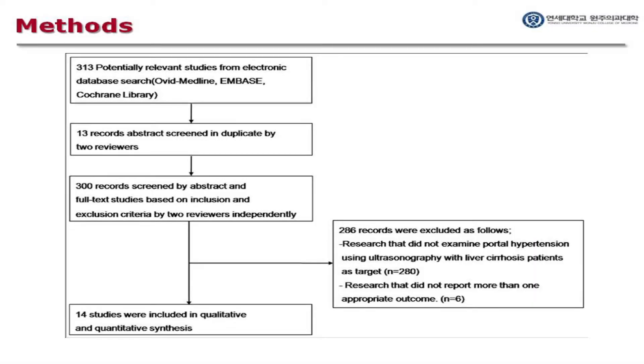We ultimately selected 14 studies including 827 patients that used sonographic measurement of blood velocity, blood flow, RI, PI, hepatic vein waveform, and hepatic vein arrival time as index tests. These studies also used HVPG as the reference standard test. We reviewed the main outcomes including diagnostic accuracy, concordance of the comparison tests, and correlation with HVPG.